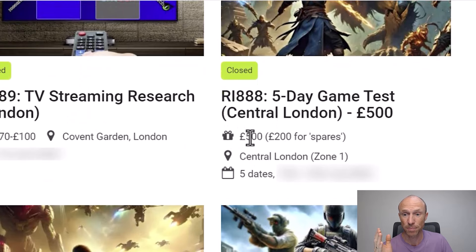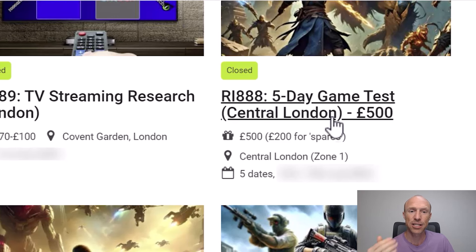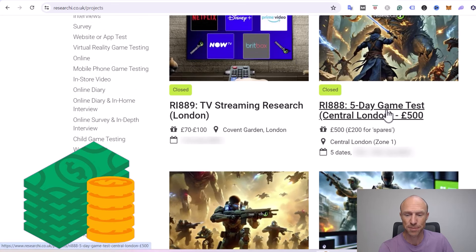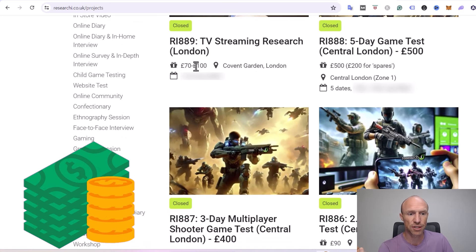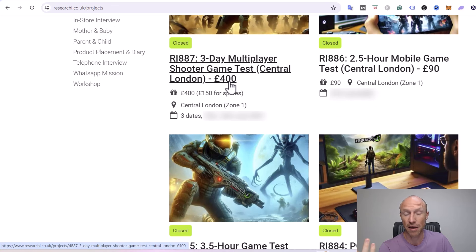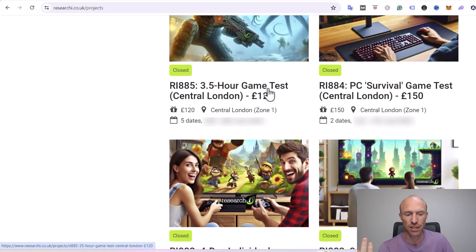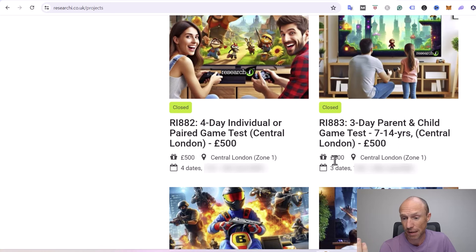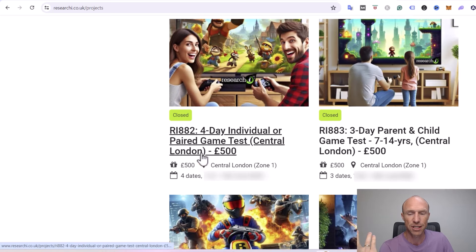For example, here is one for 500 pounds, but that's also a five-day game test, so some of them will be several days at a specific location — of course you earn quite decent money and it can be fun, but it also requires quite some effort. You can also see one up to 100 pounds, another 400 pounds, 90 pounds for two and a half hours. There are a lot of game tests, and even a three-day parent and child game test for 500 pounds. There are also individual or paired game tests, again 500 pounds for several days.